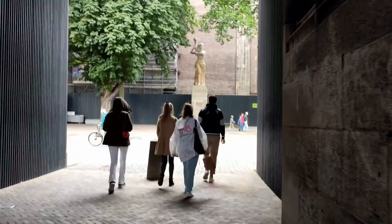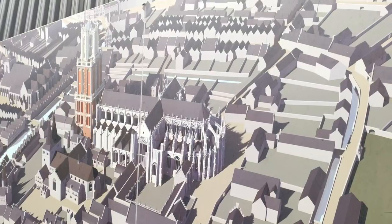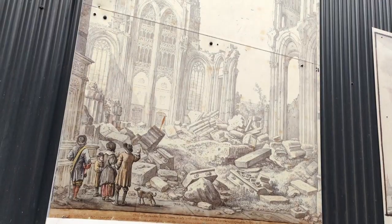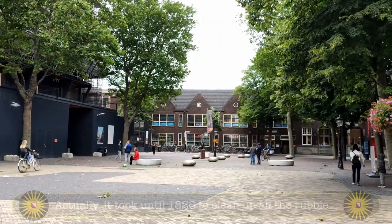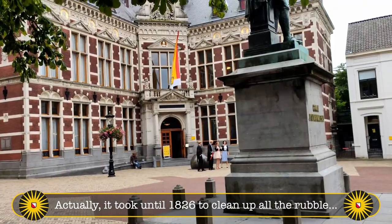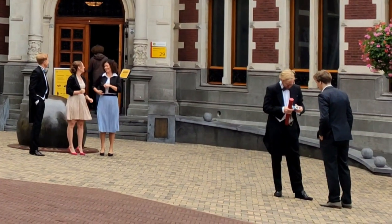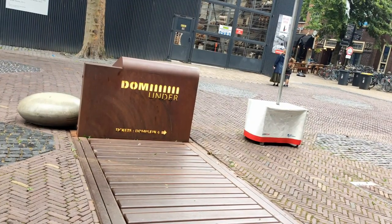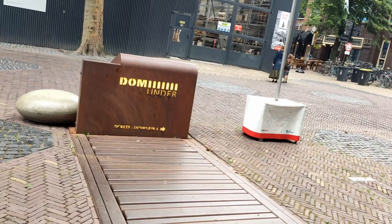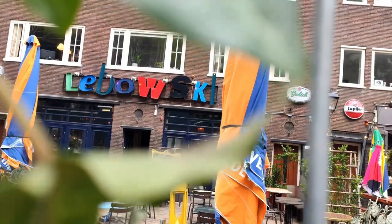Anyway, we have now reached the Domplein, or Dom Square, which used to be a part of the Dom Church. But a storm destroyed it in 1674. And since then, we have this very nice square, which is also home to the academy building of the university, where you might eventually receive your certificate for completing the MAPS program. At the Domplein, you can also go underground to visit an archaeological exposition, or visit one of the nice cafes and restaurants where some of your fellow MAPS students even work.